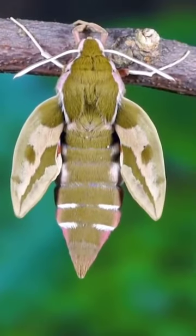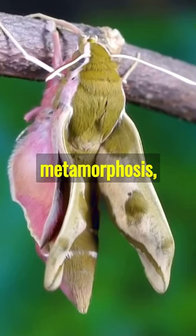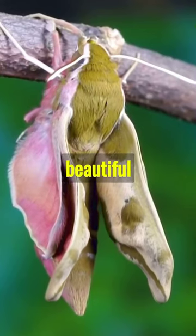It loves to feast on plants, but don't worry, it's harmless to humans. After a metamorphosis, it becomes a beautiful hawk moth.